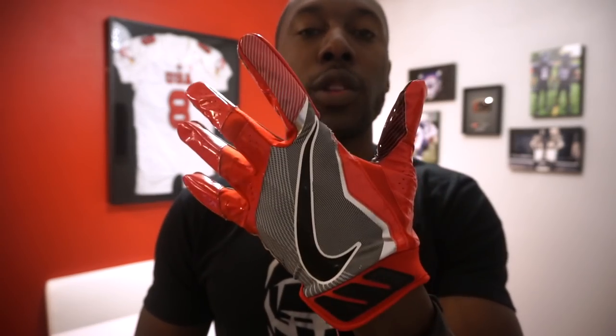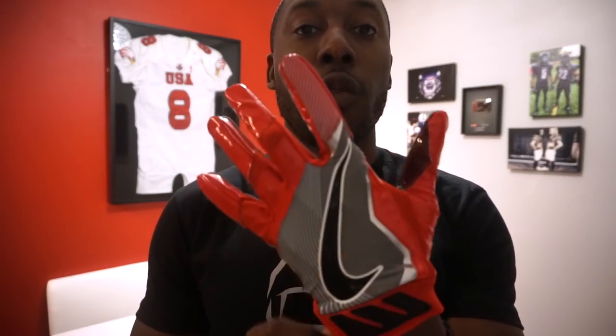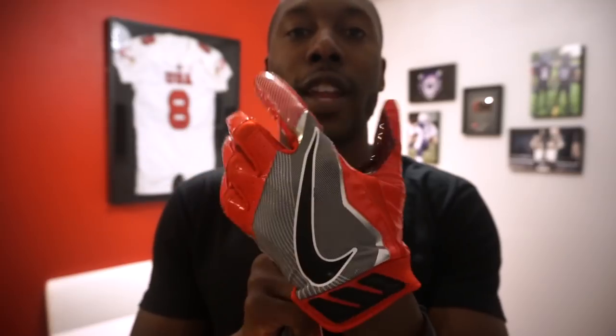Moving on to the number two glove of 2017: the Nike Vapor Jet Force. This colorway is from 2016, but the new 2017 colorway uses the same exact design and materials — Magnet Grip on the palm and a synthetic stretch material on the outside. This is number two because it's one of the best all-around gloves you can use at any position: lightweight and breathable for receiver and skill speed positions, but durable enough for linebacker, defensive end, or lineman depending on your level of football.